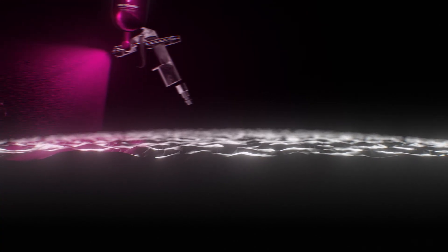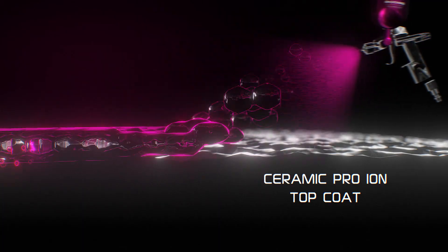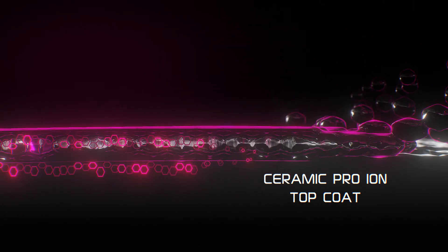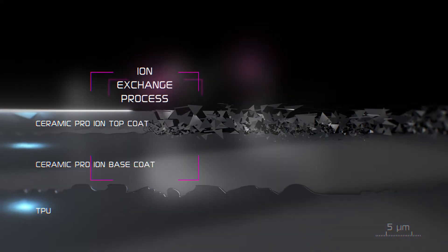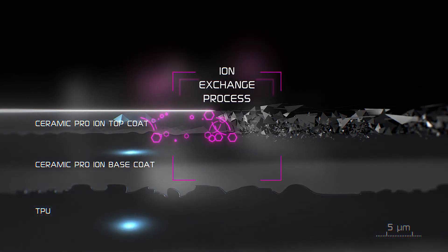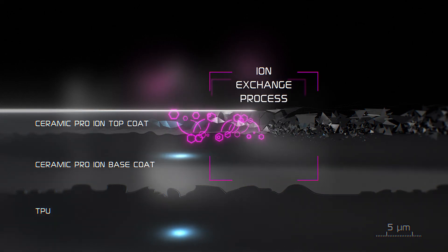And this is important. First, when applying Ceramic Pro Ion Top, the coating is distributed on the surface of the film, following its contours. But when it begins to dry and the ion exchange process starts, the surface is leveled, tending to ideal smoothness.